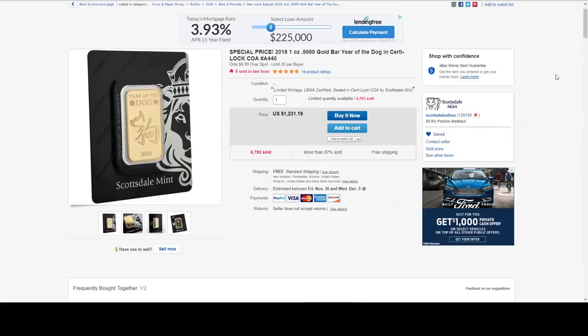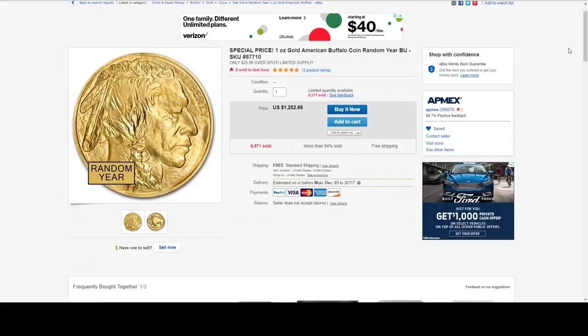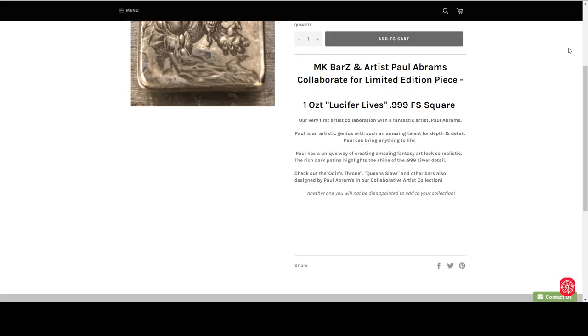Also from APMEX is a one ounce gold American Buffalo — random year — at $25.99 over spot. From JM Bullion we also have a one ounce gold random year Krugerrand at $14.99 over spot.